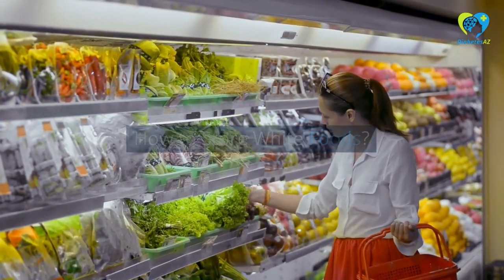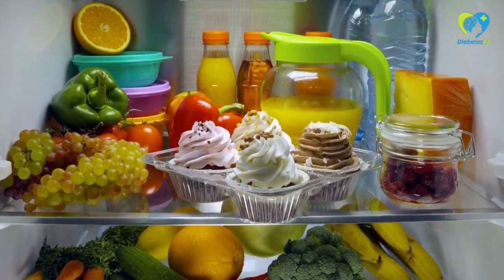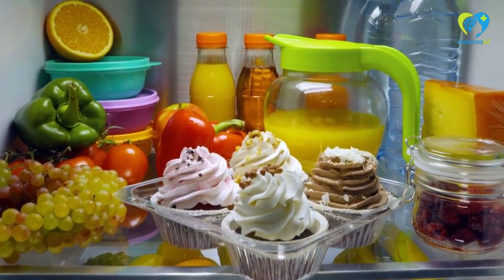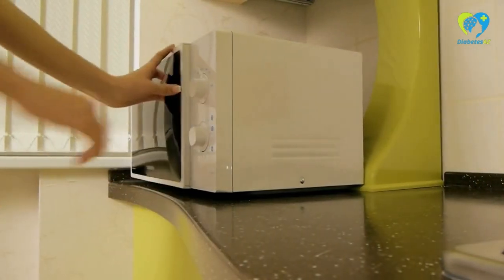White foods can be stored in the refrigerator for up to a week, or in the freezer for up to six months. To maintain their quality, store them in airtight containers and reheat in the microwave or on the stove.